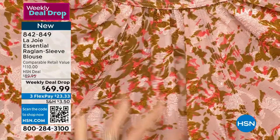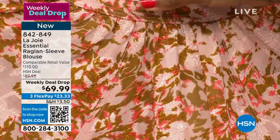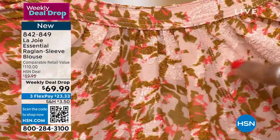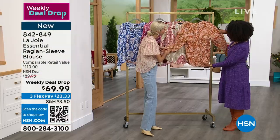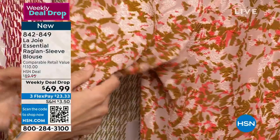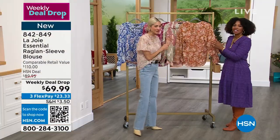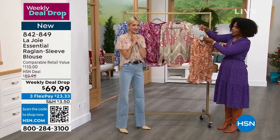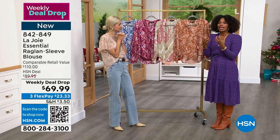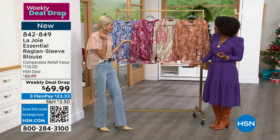Not only do we have the beautiful sleeve detail and the beautiful V-neck, but also along the back — you see the way that it's ruched and the way the stitching here is so beautiful and flattering. These are details we don't see all the time. It's made really well — done to perfection. It's a jacquard, so the whole idea is that it has this gorgeous texture feel that's just luxurious and very trendy. There's so much in this blouse.